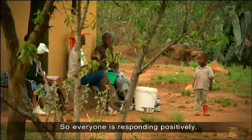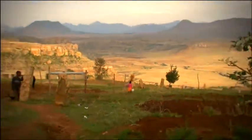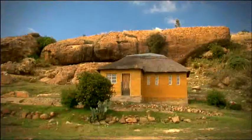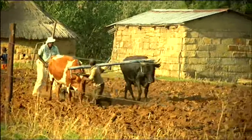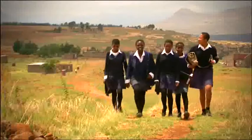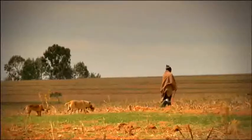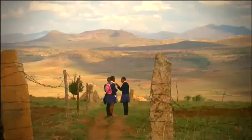So everyone is responding positively. The Astrolab Compujector is one of many affordable education solutions that Microsoft and its partners provide to underserved communities. Through increased student participation and building new digital literacy skills, the Compujector helps improve learning outcomes and prepares students for the 21st century workforce.